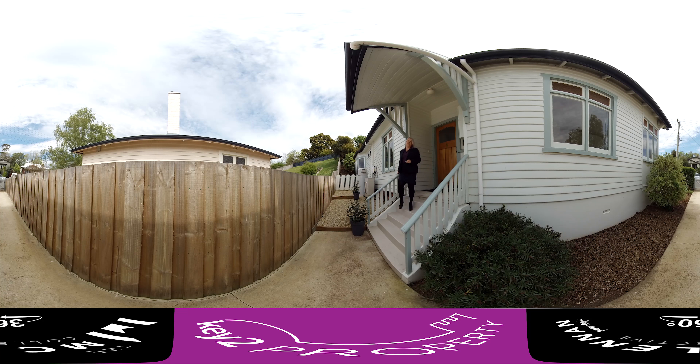Welcome to 19 Clementina Street in Newstead. This amazing new rental property is fresh to the market and I'll give you a look around inside in a moment.